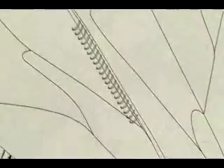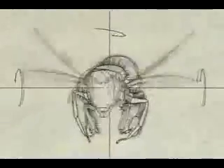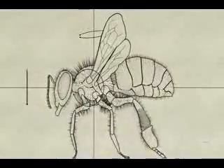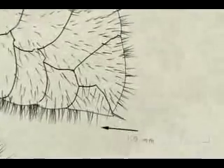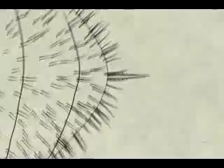Four wings clasped together with tiny hooks beat up to 230 times a second. For defense, a double-edged serrated sting, which she can use only once, at the cost of her own life.